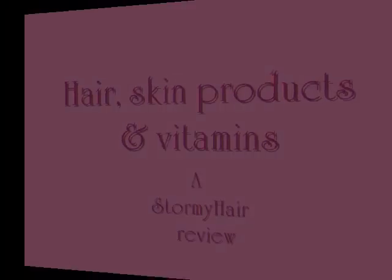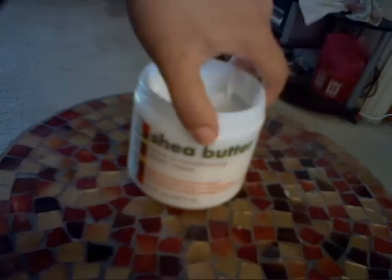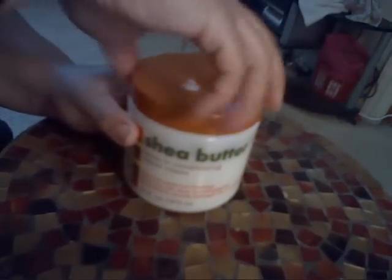The first product is the Cantu shea butter leave-in conditioner. As everyone knows, or at least some people know, it works wonderfully — it's a good staple for natural hair in my opinion. The kind that I use is very thick and rich and creamy. I hear a lot of people say that it's thin and watery, but I don't get that from this product. It's a pretty good product to use if you're just starting out with natural hair care.